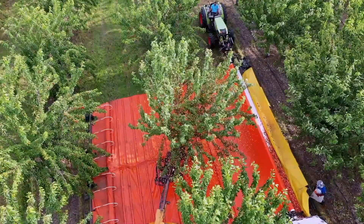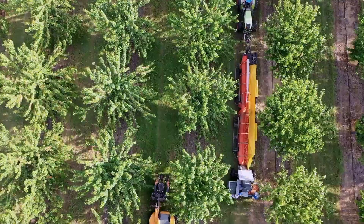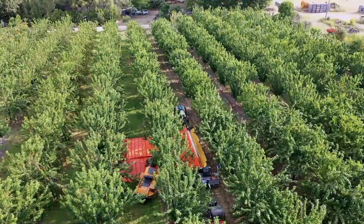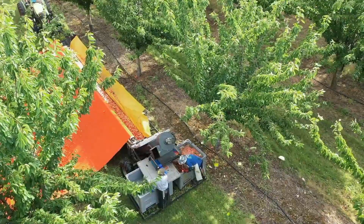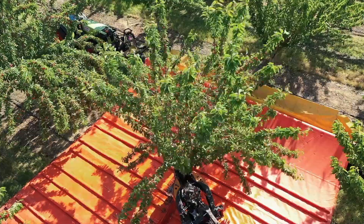The EXPAND R-5090 is a towed machine equipped with a system that automatically unrolls a tarpaulin on the ground for faster and easier harvesting. It is designed and manufactured by Pellink, a French company that specializes in agricultural machinery.